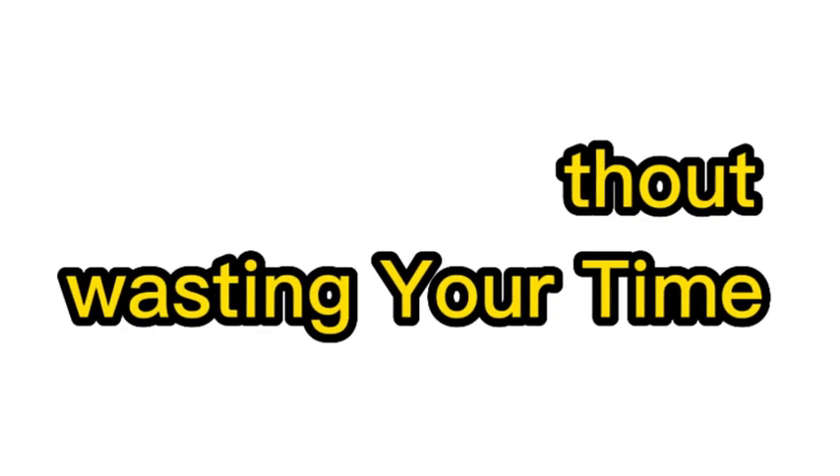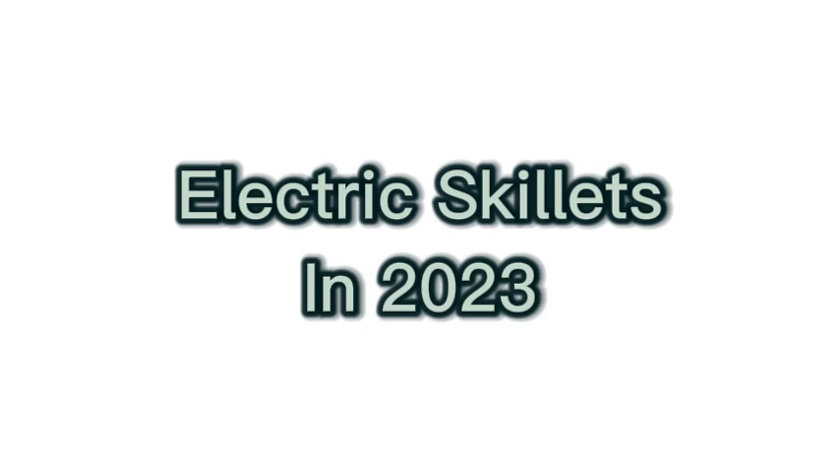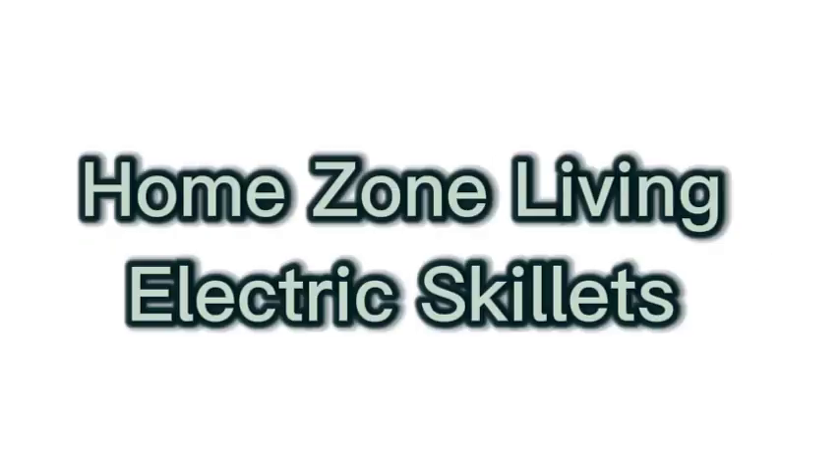Hello, without wasting your time, we are going to share the top 5 best electric skillets in 2023. The number 1 on the list is Home Zone Living electric skillets.